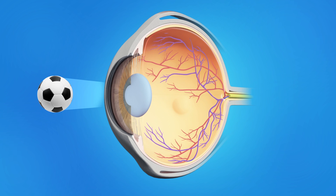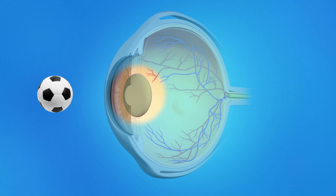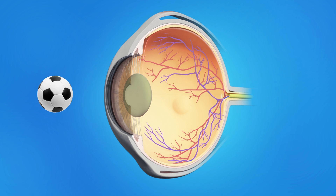Cataract surgery is a very common procedure. This is when your eye surgeon removes the cloudy natural lens from your eye and replaces it with an artificial lens. Normally the eye's lens is clear, allowing light rays to pass through and focus as they should on the retina. As a cataract forms, the lens gradually becomes cloudy, and light passing through it cannot focus clearly, making objects look hazy or blurred.